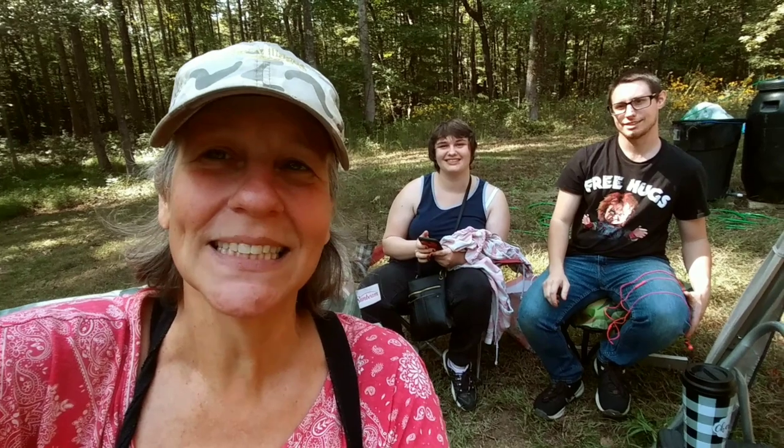Hey everybody, Ann here, and Judy and Cody and Hannah. It's Hannah's birthday today. Happy birthday, Hannah! Did you like your birthday lunch? Yes, I did.